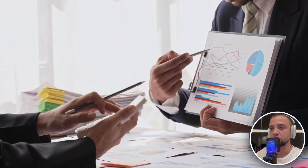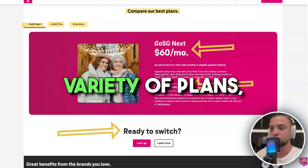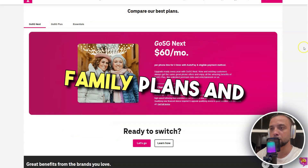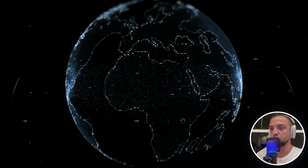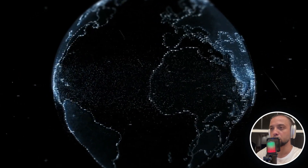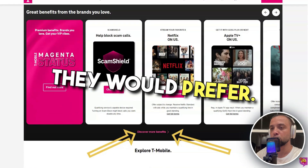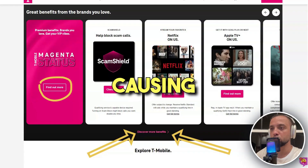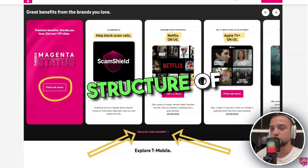Another critical area is the clarity and transparency of pricing and plans. T-Mobile offers a variety of plans, including unlimited data options, family plans, and prepaid services. However, some customers find the plan details, particularly regarding data limits, throttling policies, and additional fees, to be confusing and not as straightforward as they would prefer. This lack of clarity can lead to unexpected charges on bills, causing dissatisfaction and mistrust among customers. For potential customers, deciphering the best plan for their needs can be a daunting task, given the complex structure of pricing and promotions.